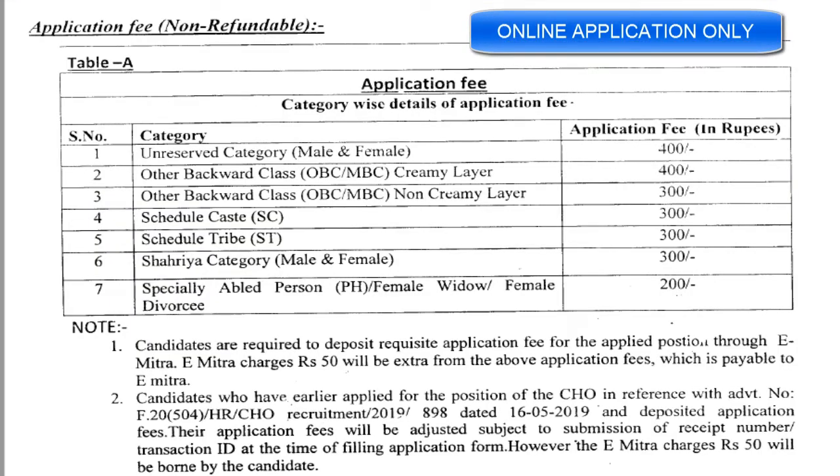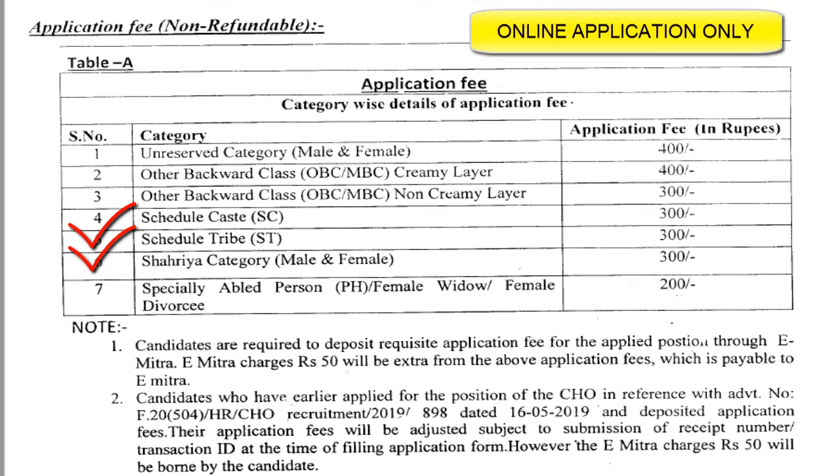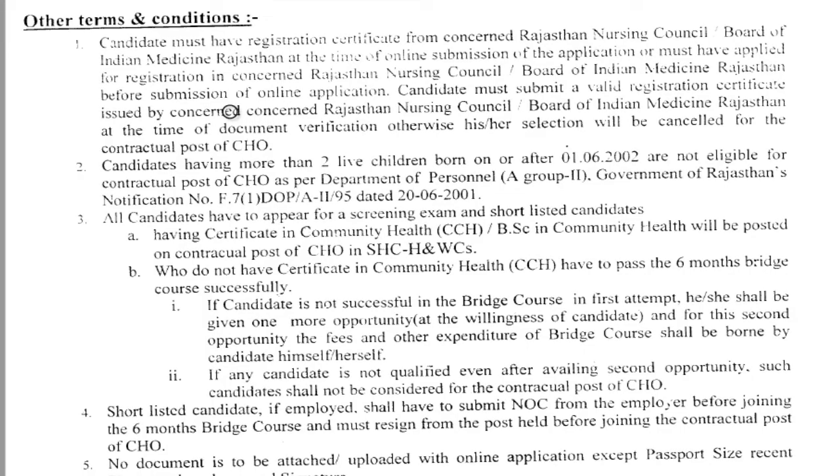The application process is completely online. Regarding the fee: unreserved category both male and female — 400 rupees; OBC or MBC creamy layer — 400 rupees; OBC and MBC non-creamy layer and SC — 300 rupees; ST category male and female — 300 rupees; specially-abled persons, female widows, or female divorced persons — 200 rupees. This fee can be paid through e-Mitra, and an additional 50 rupees will be collected as a pay charge.